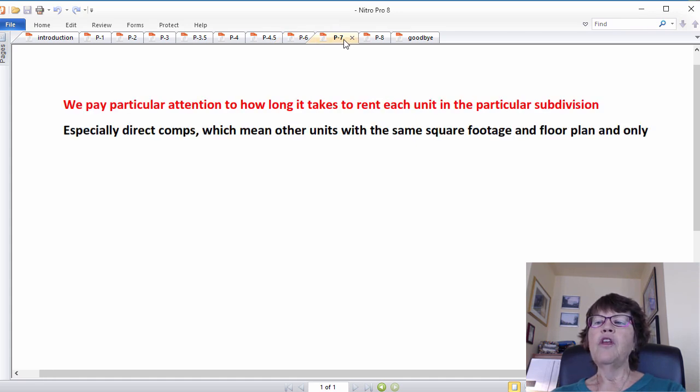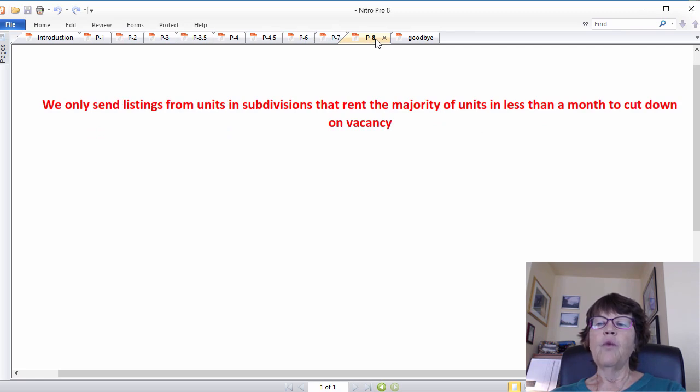While doing rental comps, we pay particular attention to how long it takes to rent each unit in a particular subdivision, especially direct comps — other units with the same square footage and floor plan. There are subdivisions here that rent 13 out of 14 units in less than two weeks, giving an investor an excellent chance of renting quickly. But there are also subdivisions that rent only 3 or 4 out of 42 units in less than a month, which seriously affects cash flow. Most investors can't access this data. We only send listings from subdivisions that rent the majority of units in less than a month to cut down on vacancy.